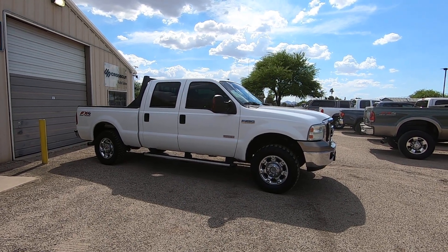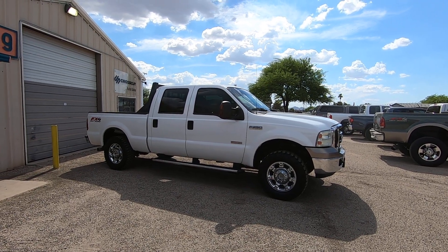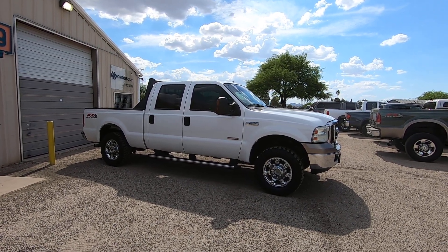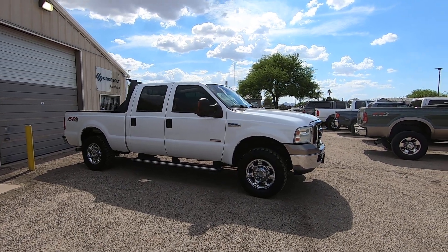The leather seats are Ducks Unlimited seats, which are kind of cool. We bought this vehicle from Toyota of Santa Fe, New Mexico. It was a trade-in to them and we brought it to Tucson.